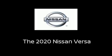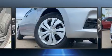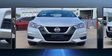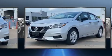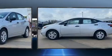Get excited about the 2020 Nissan Versa. This four-door, five-passenger sedan offers the features and options for which you've been searching. It features a continuously variable transmission, front-wheel drive, and an efficient four-cylinder engine.